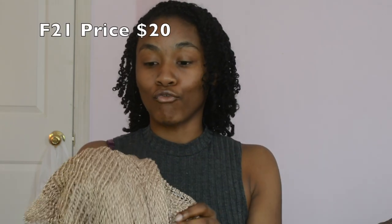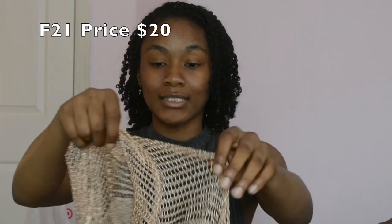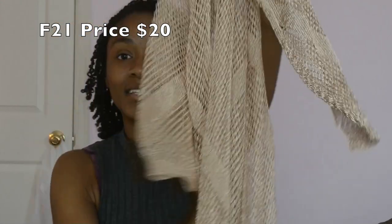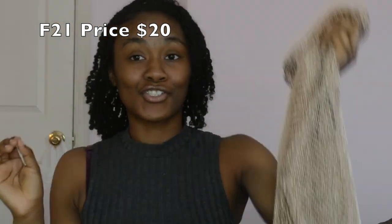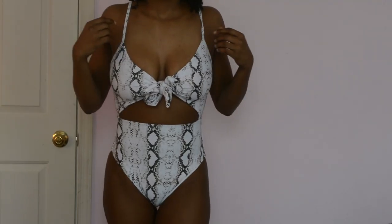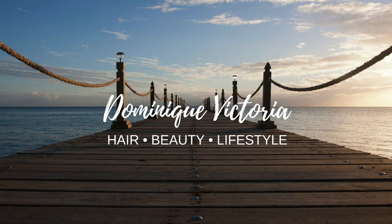And then I got this rose gold metallic cover-up from Forever 21 when I went to the mall. This one is just too cute — I cannot wait to wear this one. Okay guys, so I forgot to film an outro, but I hope you liked this video. Definitely leave a like, comment, share, and subscribe, and I will see you guys in my next video.